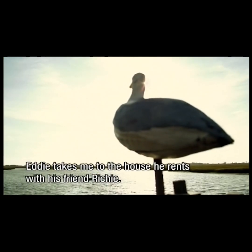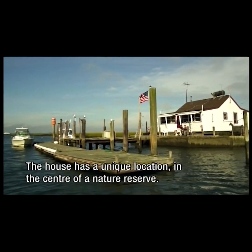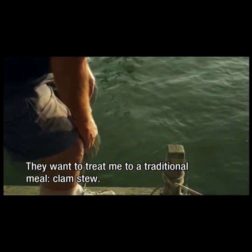Eddie takes me to his bay house, which he owns with his friend Richie. The house has a unique place in the middle of a beautiful nature park. They want me to try a traditional dinner — clam stew, a stove pot of Venus clams.